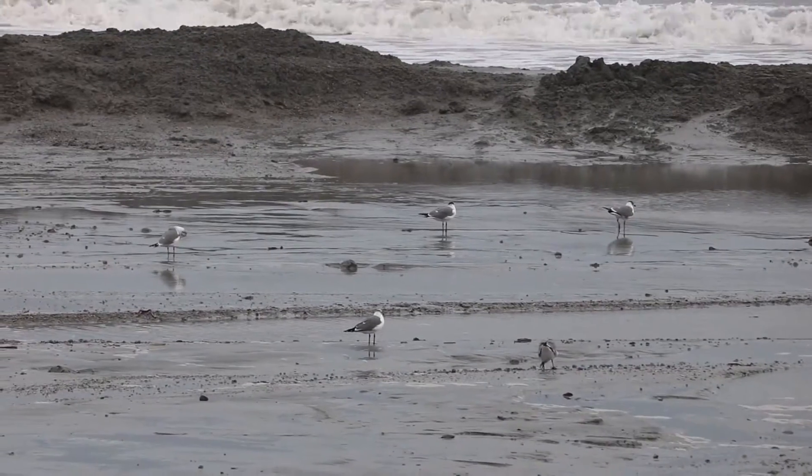Tell me, where does the money for this come from? Because I know this is a huge project that can't be cheap to do this. There's been a couple of different models that we've used for the beach nourishment projects. Just to backtrack for a minute, on Babes Beach, that was what they call beneficial dredge material.